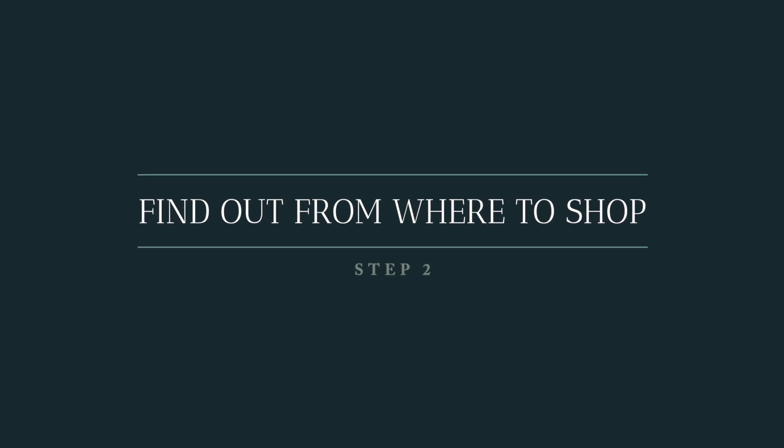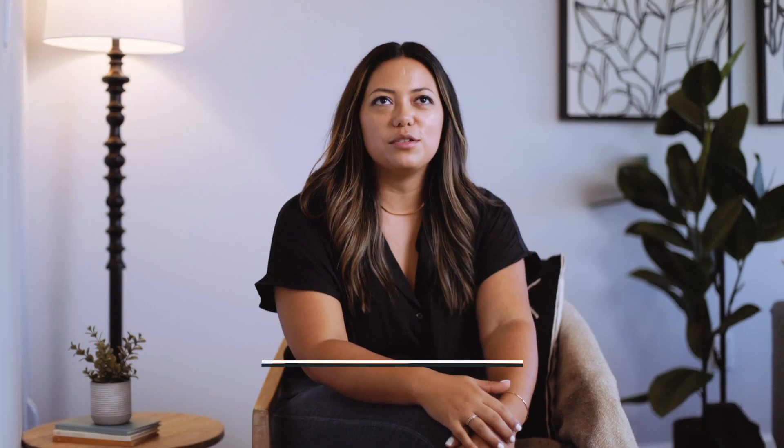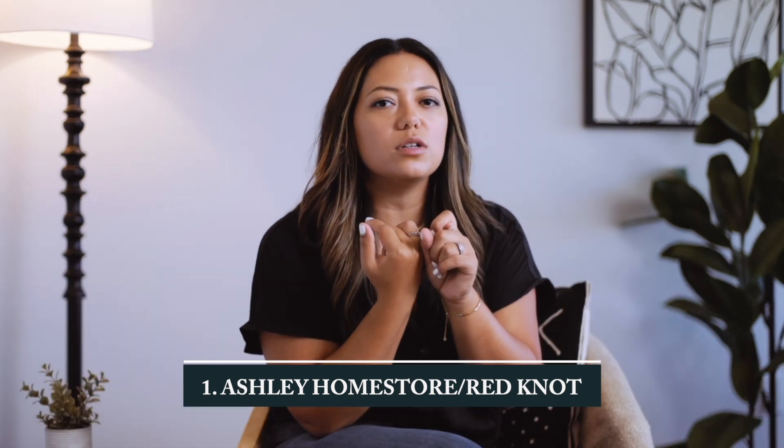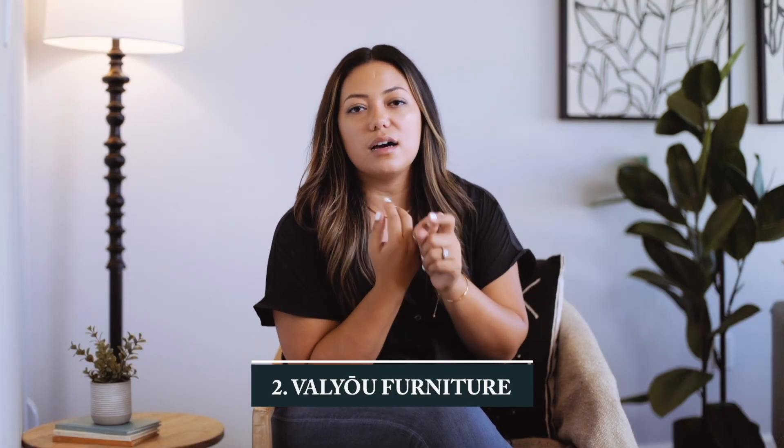Step number two: find out where to shop. We don't have all the stores that the mainland has, but let me name five we do have: Ashley Home Store, Red Knot, and Home World — a lot of those items are available for special order even if they're not physically on island yet, and they have great stuff online too so you can get an idea before you go in the store.